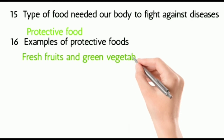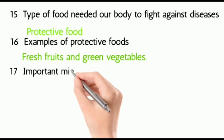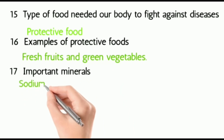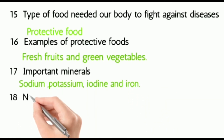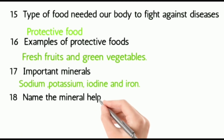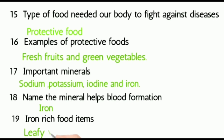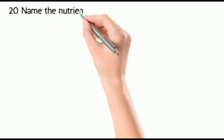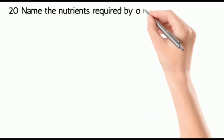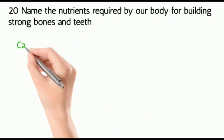Seventeen: important minerals our body needs — sodium, potassium, iodine, and iron. Eighteen: name the mineral that helps blood formation — iron. Nineteen: iron-rich food items — leafy vegetables, apples, and carrots. Twenty: what nutrient is required by our body for building strong bones and teeth? That is calcium.